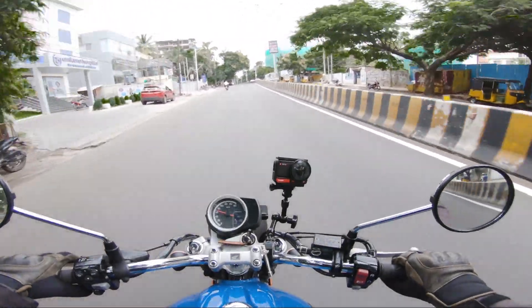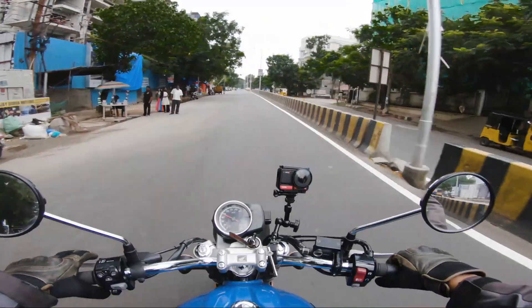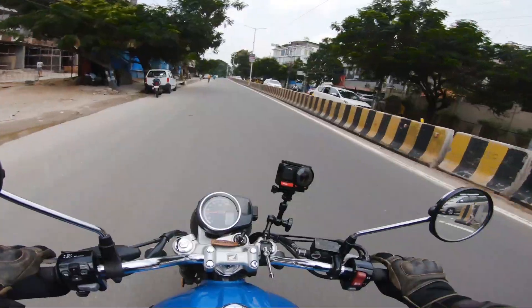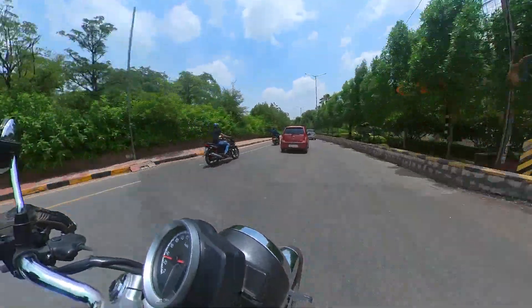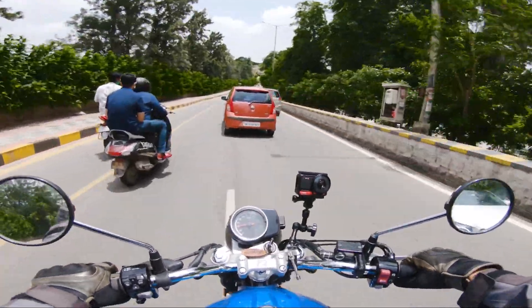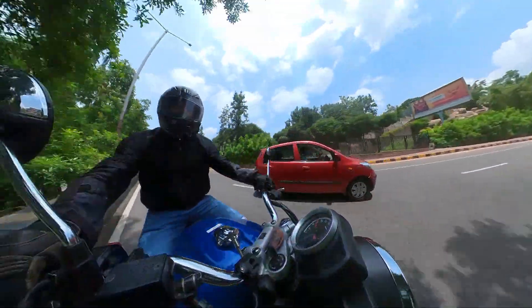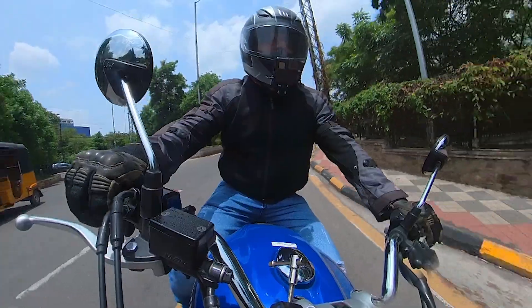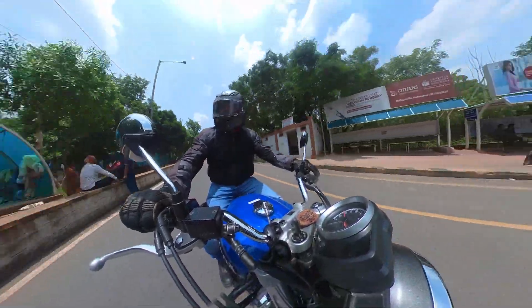Gear shifting is beautiful. The gear shifting, clutch, and acceleration are all smooth. It's a very light bike. When you drive this bike in the city, there should not be any problem. I feel like it's not necessary to downshift much.